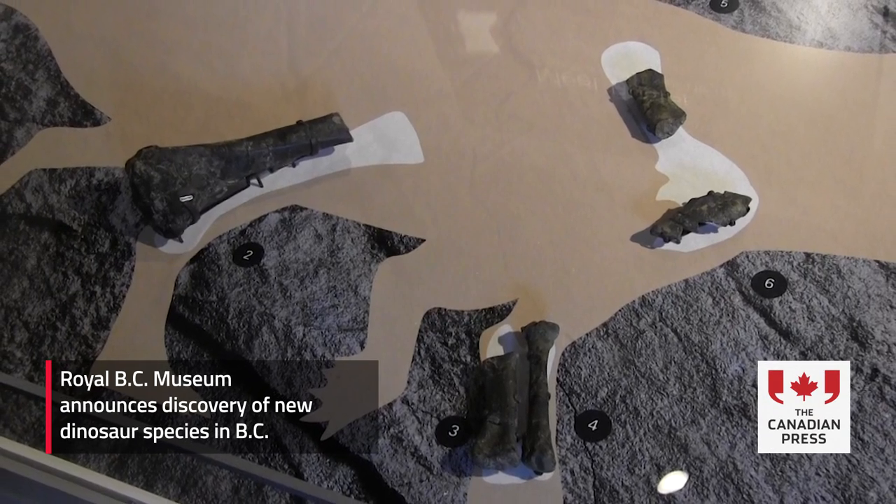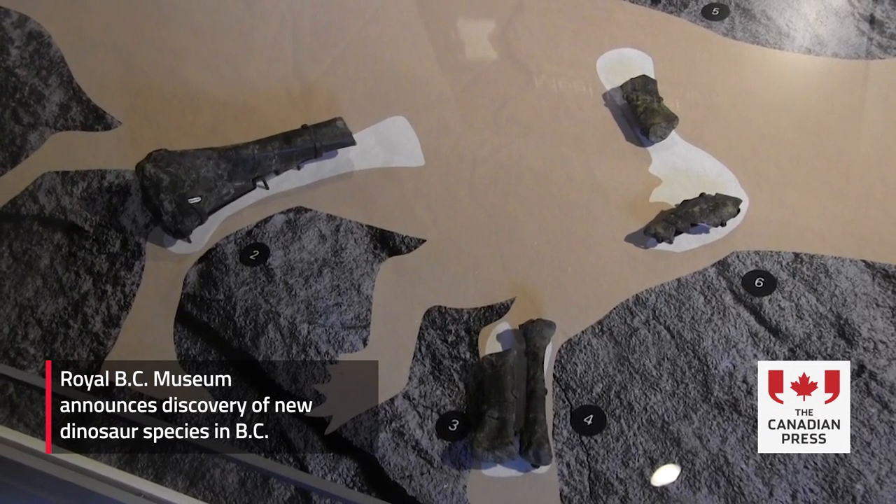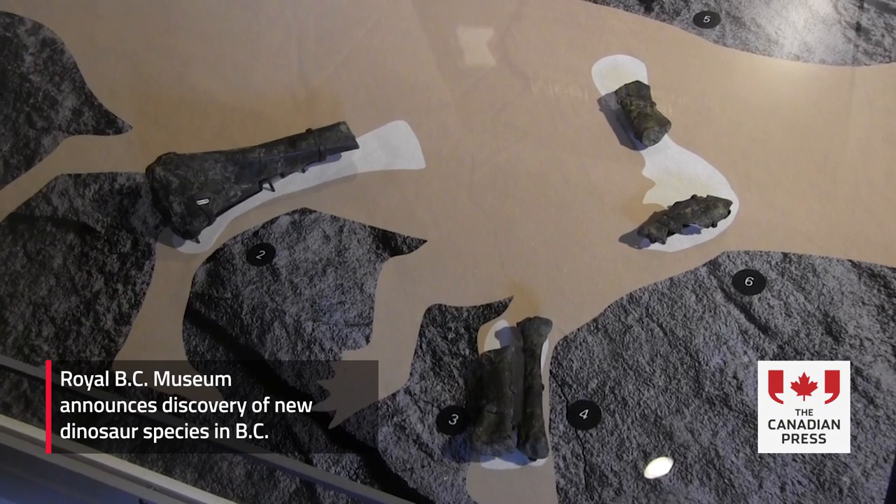We're standing in the Royal BC Museum's pocket gallery, which right now is featuring this brand-new dinosaur, Pherosaurus sustenensis. I think it's really exciting. This is a unique dinosaur for British Columbia — it's our first unique dinosaur species found nowhere else in the world so far, and it really highlights that there's a lot of potential for even more dinosaur discoveries down the road if we look hard enough.